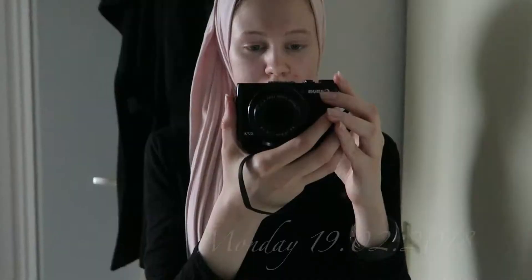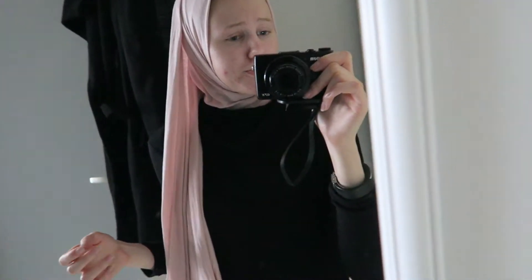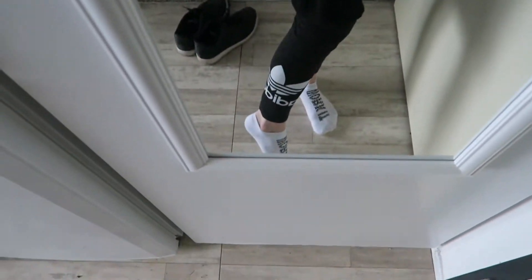Hi guys, welcome back to my channel. I decided to do yet another 'what I wore in a week' video, as you probably saw from the title. It's currently Monday and this is my outfit — a bit of a chill vibe. I have my Arabian import hijab, a tunic from Riverite, and leggings from Adidas.